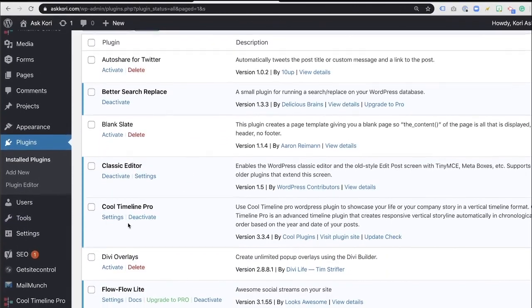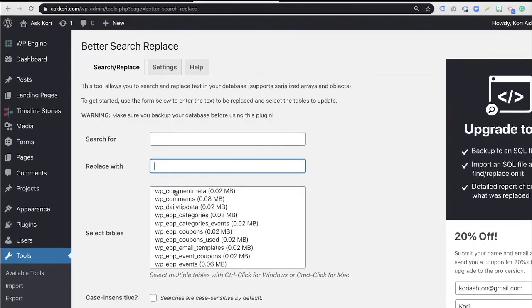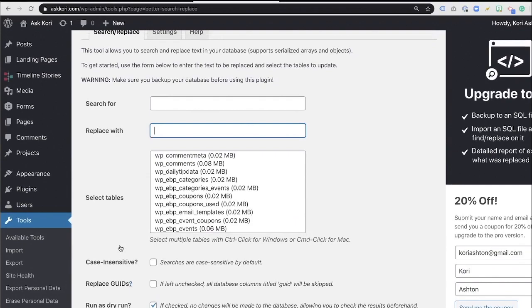Now that it's here, it's actually going to live inside of your Tools area. So we'll go here to Better Search Replace. This is going to allow us to type in the search term that we want to look for and replace it with. We can choose what tables in the database it's going to affect. There's also a really cool option: Run as a Dry Run. You press run and it's going to do this for us.